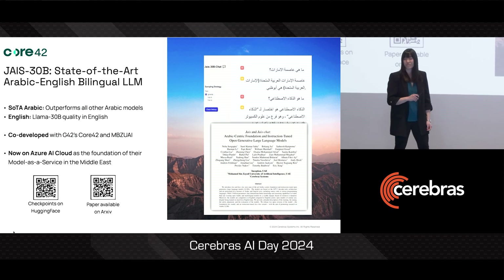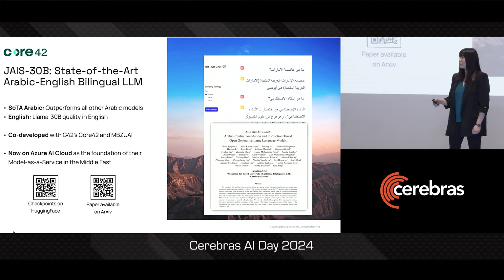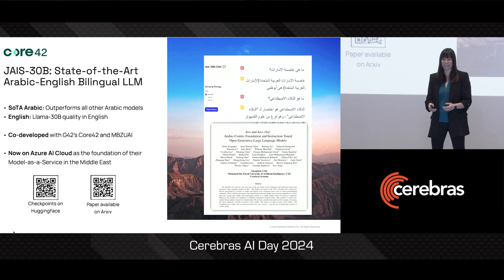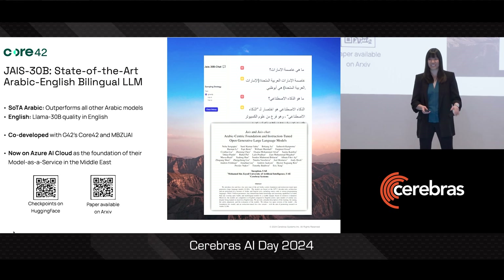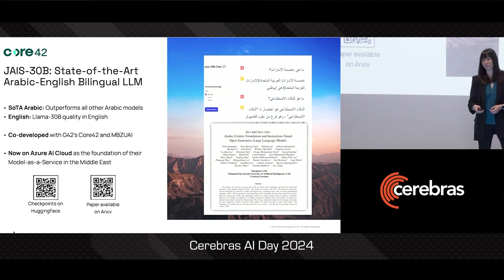Finally, late last year, with our strategic partner Core42, we developed Jais — a 30 billion parameter, bilingual foundation model completely pre-trained from scratch. And Jais is not only state-of-the-art in Arabic, but it is also extremely competitive with similar size models in English.